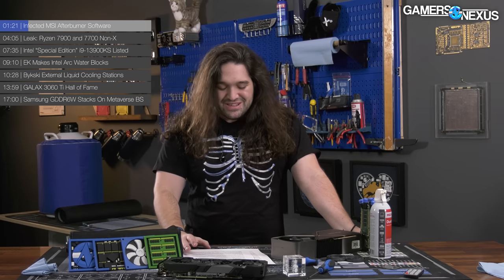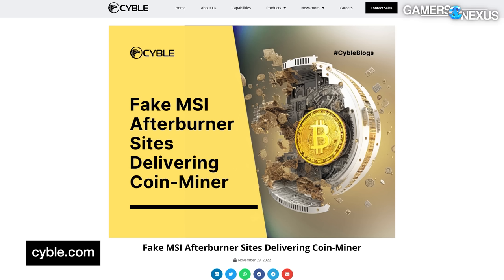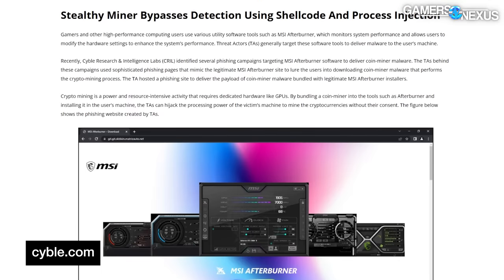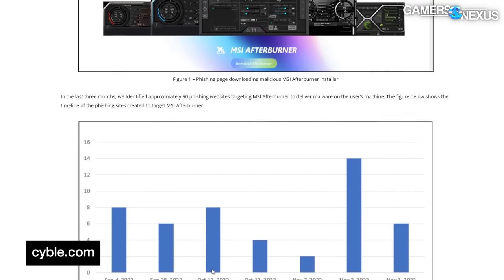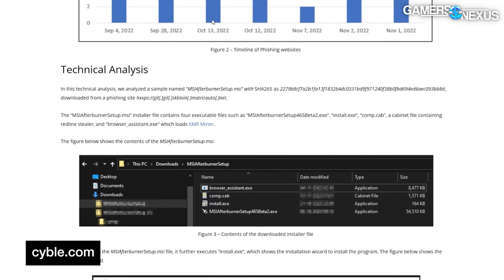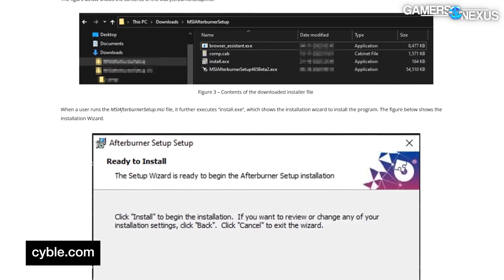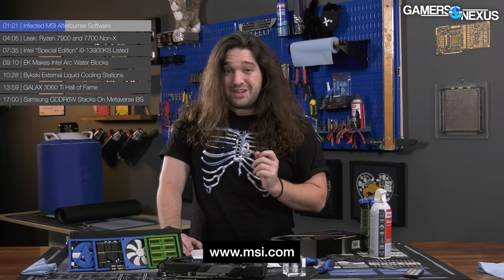It's the typical stuff where you've got 'MSI Afterburner dot some weird top-level domain.' This is something that Cyble, a cybersecurity group, recently posted about — they published research on the vulnerability. It found fake iterations of Afterburner that run coin mining software in the background for crypto. The attack works pretty simply: alternatives to MSI Afterburner are scattered through download sites using names that appear legitimate. The only name we want you to have in your head for getting Afterburner is MSI.com, which should be the legitimate version as long as MSI hasn't been compromised there.